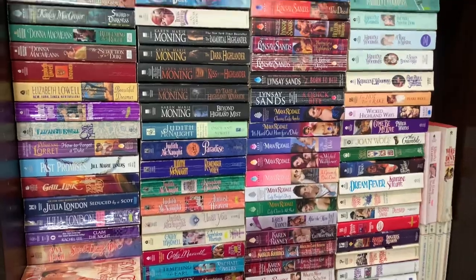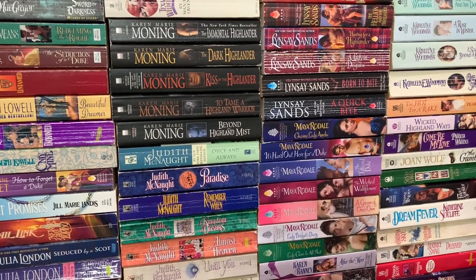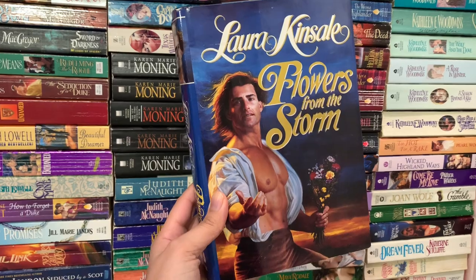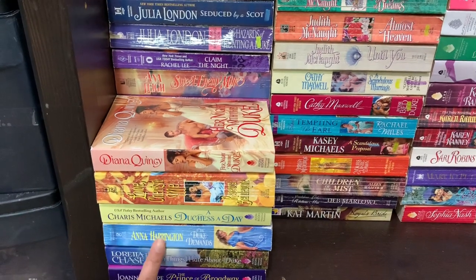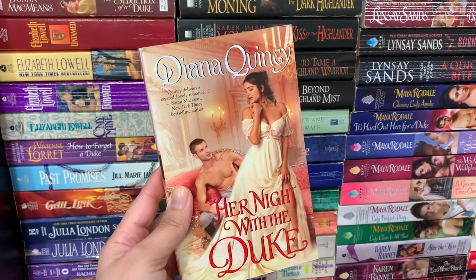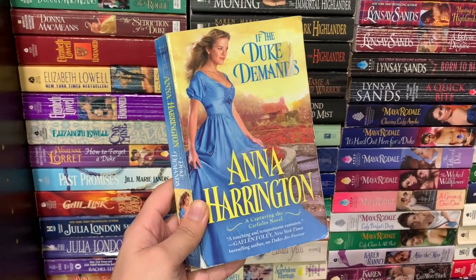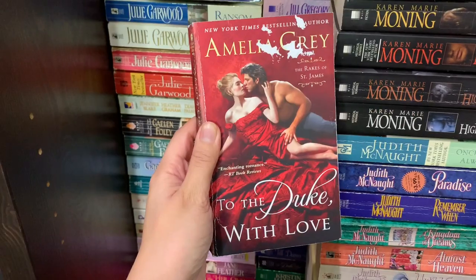Okay, we are finally on the last row and this row is the craziest. The shelves are pretty deep so you can stack them three rows — I try not to do that because it gets a little overwhelming. Right here I just have my TBR for the month — books I want to read right now: Her Night with the Duke by Diana Quincy, Love Cherish Me by Rebecca Brandywine, A Duchess by Day by Cherise Michaels, If the Duke Demands by Anna Harrington, Ten Things I Hate About the Duke by Loretta Chase, Prince of Broadway by Joanna Shupe, The Earl Next Door by Amelia Grey, and The Duke with Love by Amelia Grey.